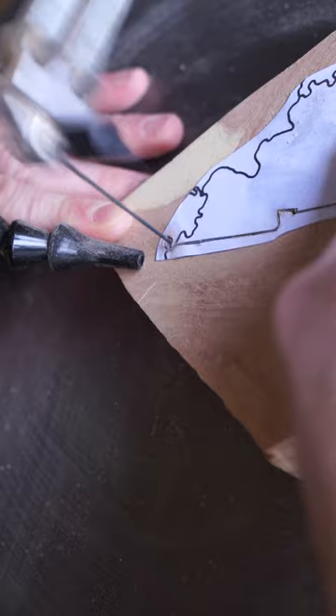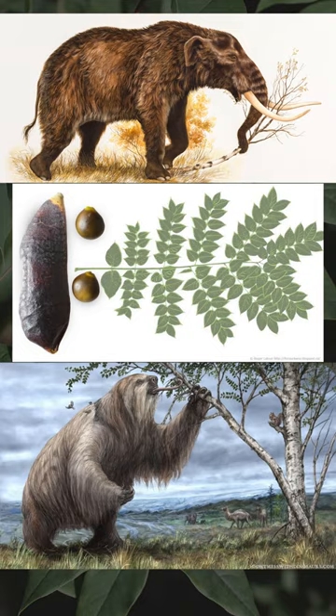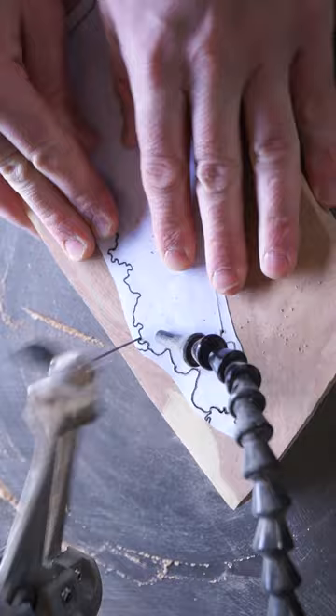The tree I chose for Kentucky this time was a real no-brainer. Here's some hints: this tree is most famous for its large leathery seed pods, which are remnants of the Pleistocene and evolved to be fed on by North American megafauna.